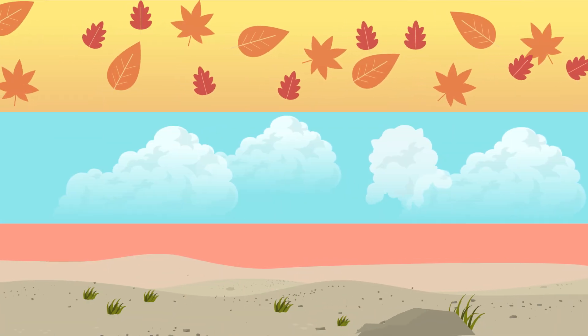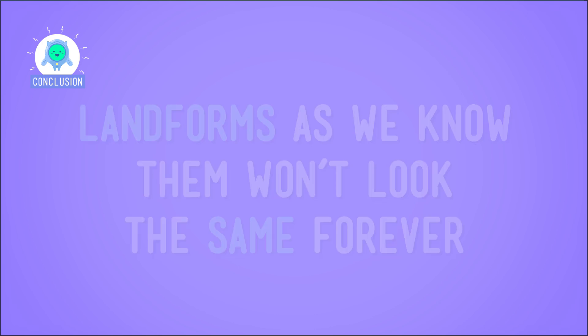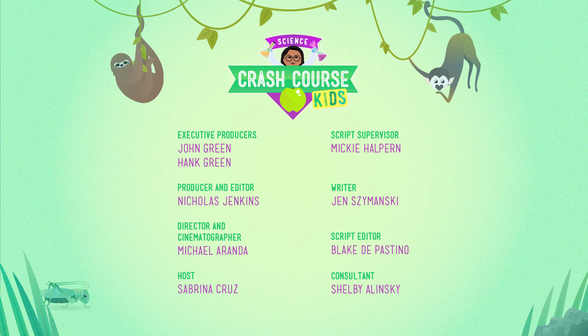So now maybe you know what I mean when I say that the Earth is always changing. Landforms as we know them won't look the same forever, because these features on the Earth's surface can change over time. They can change quickly, like when a volcano erupts, or slowly through processes like weathering and erosion — when wind and water change the shape of mountains or cause canyons to form. And that's totally fine with me. I can always go for a change of scenery.